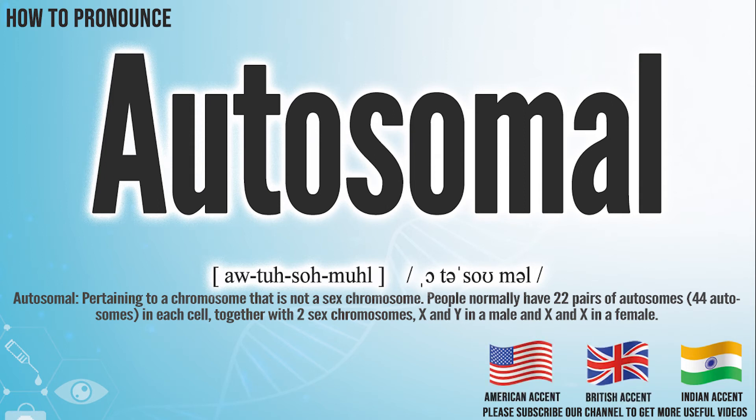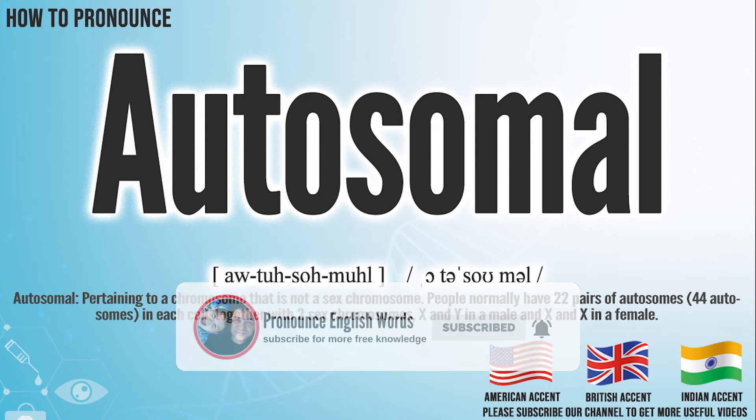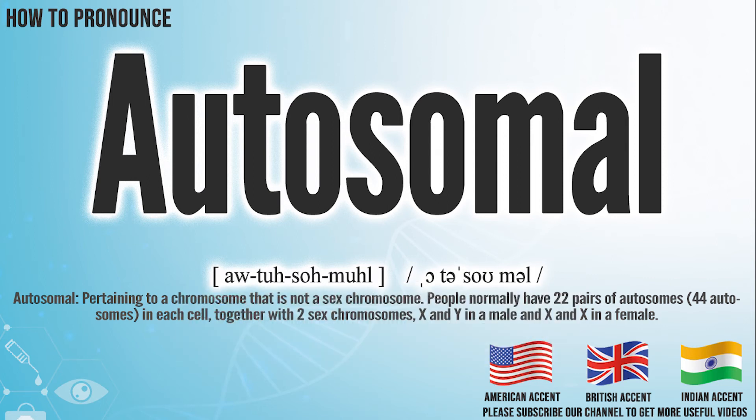Did you get it? Let me know in the comment. Autosomal. We create more videos for how to exactly pronounce medical terms. If you like our channel, don't forget to subscribe. Have a nice day.